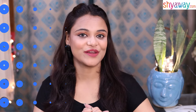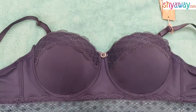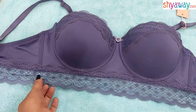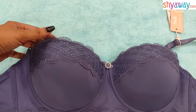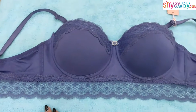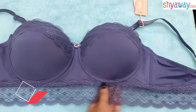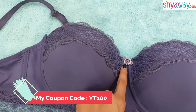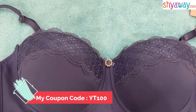Now let's talk about what Shyaway.com is offering at this time. The offer is buy two get three free, which is very amazing. You can also see the offer of three panties at 599 rupees, two camisoles at 599 rupees, 20% off on nightwear, and two lingerie sets at 1099 rupees. And if you use my coupon code YT100, you will get 100 rupees off on any order of 1000 rupees or more.